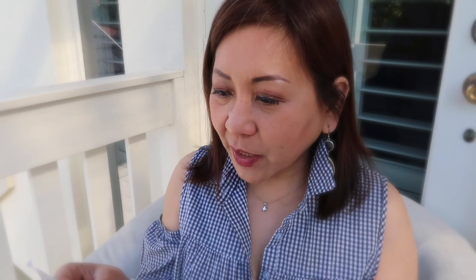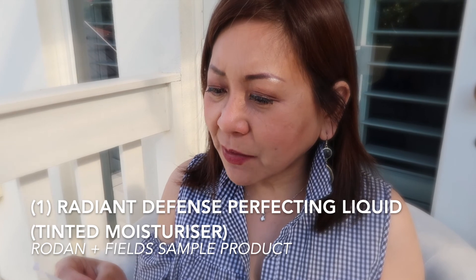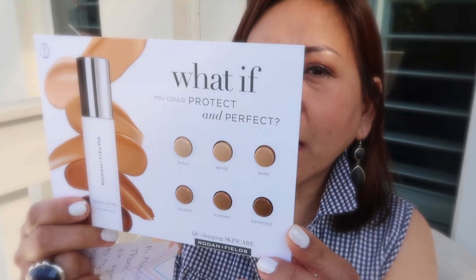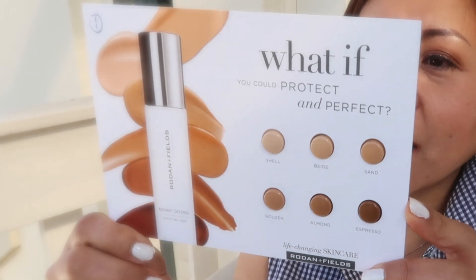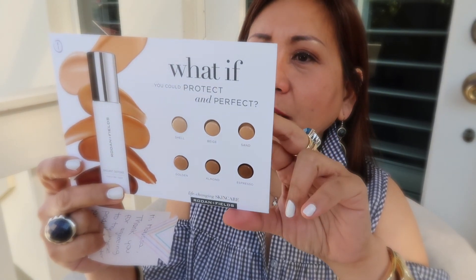She sent me four items and included a note — 'Miss Marissa, thank you for agreeing to try this product.' The first product is a tinted moisturizer. She says it doesn't clog pores and you can also use it as a highlighter or for contouring. It's called the Radiant Defense Perfecting Liquid. It has SPF 25, and the shades I'm liking are beige and sand. It helps protect and color correct.